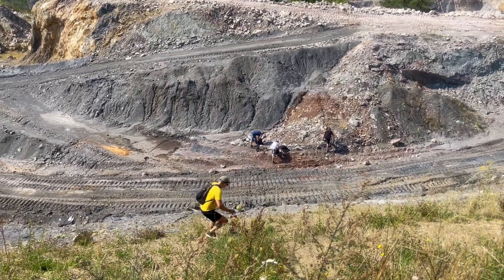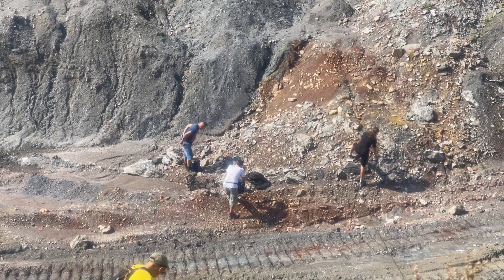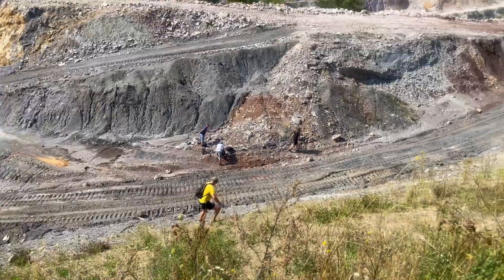The guys are already looking for fossils — I'm not alone here. The one in yellow is Tomek, the one in blue is Lukasz, the white one and the black one are both Jakubs. It's my turn to go down and I'm super stoked about this trip. I was waiting a long time to get here and first I need to get to the guys and we will inspect the locations.